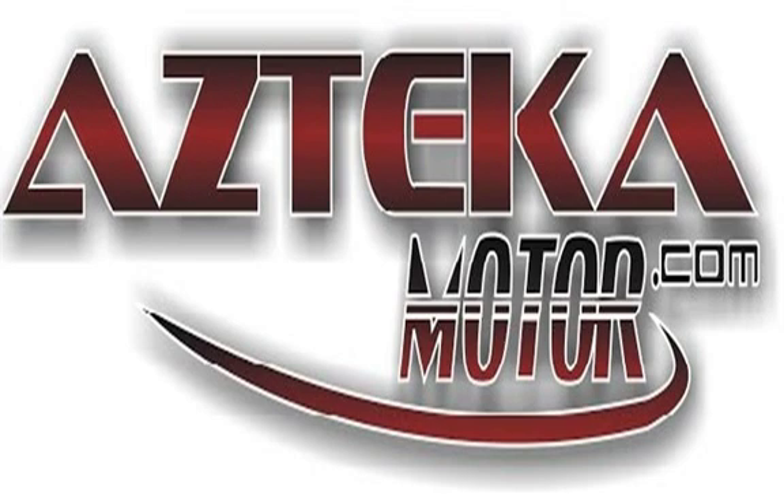Only at Azteca Motor — remember the name, Azteca Motor, home of the no-credit check. For more information, please visit our website.